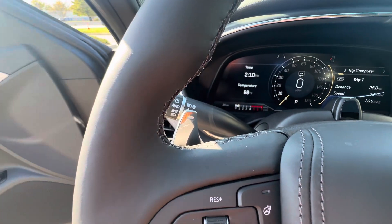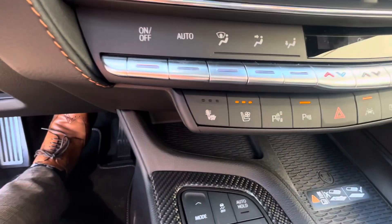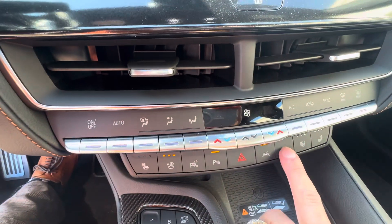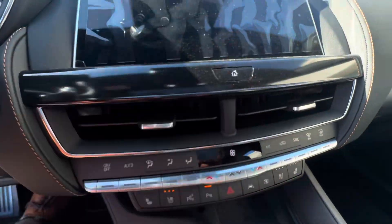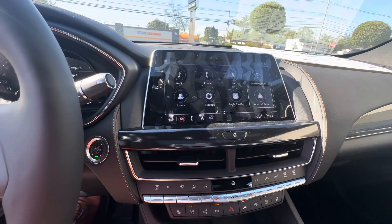The car features automatic windshield wipers, automatic headlights, automatic high beams, heated seats, ventilated seats, self-parking, and a 360-degree camera. The screen is either a touchscreen or you can use this knob here to get to absolutely everything in this vehicle.